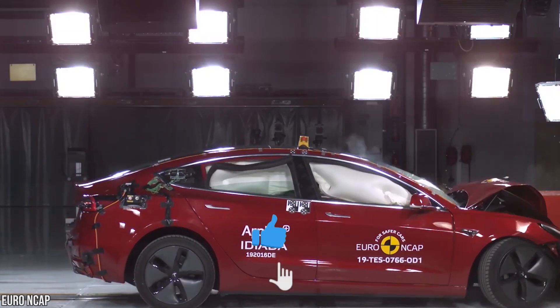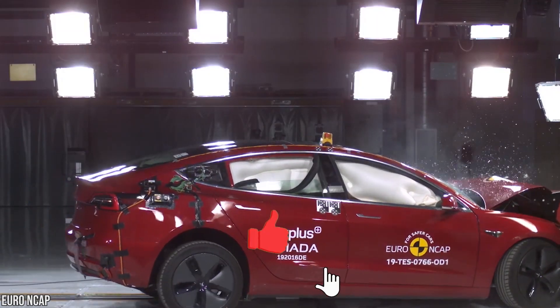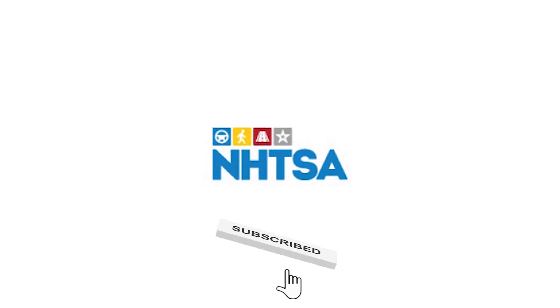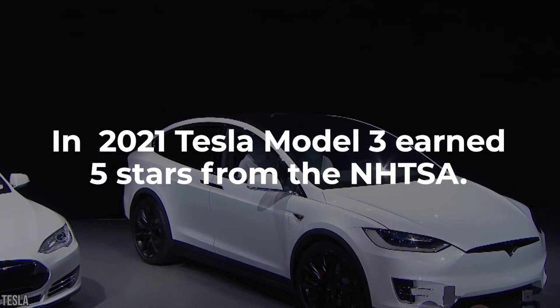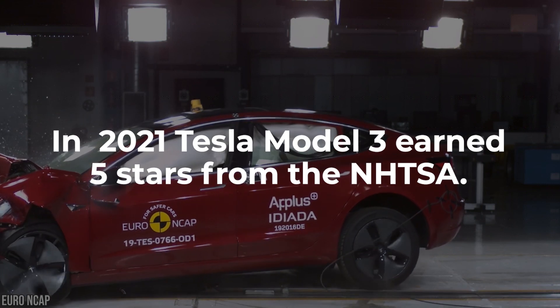Today, car safety is among the top concern for consumers. The National Highway Traffic Safety Administration recently published its Vehicle Safety Ratings Report, and EV shoppers will be happy to know the 2021 Tesla Model 3 earned five stars from the NHTSA.